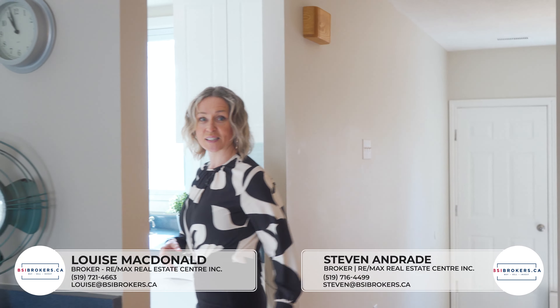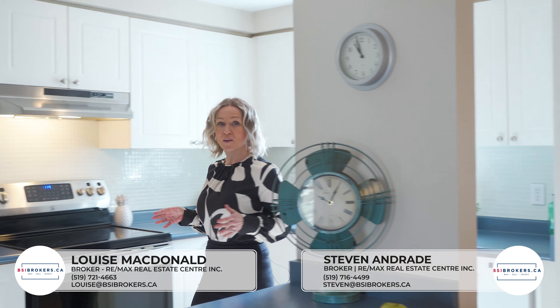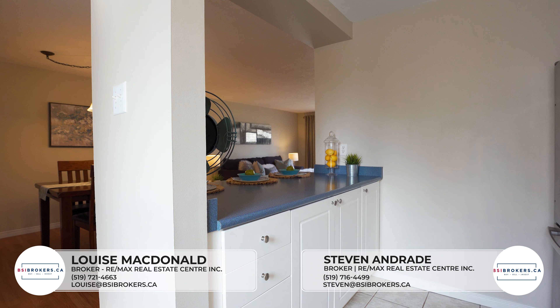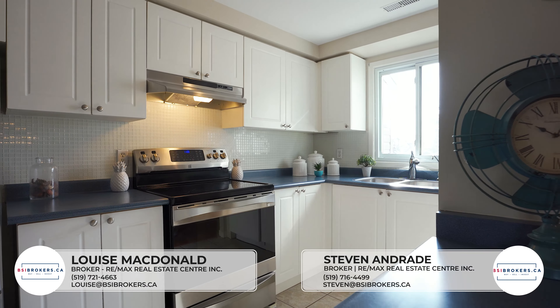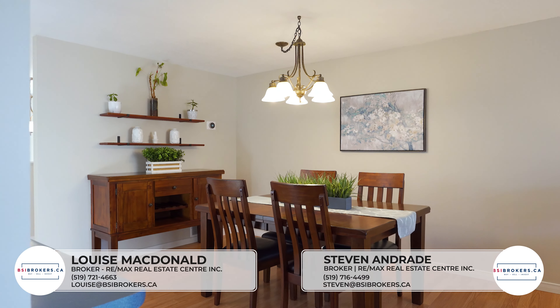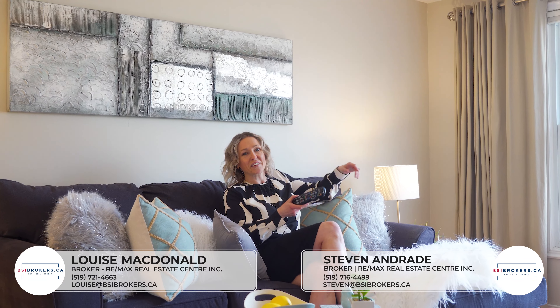As you walk into the main living space, what you're going to find is this bright open kitchen with an amazing breakfast bar. With it being such an open area, it's great that you can transition from the dining room, grab your remote control, and relax and watch some TV.